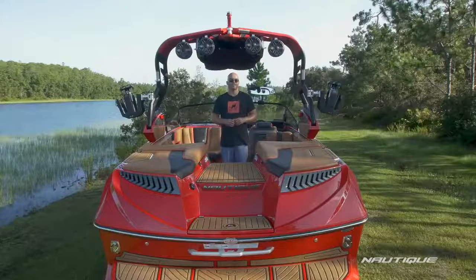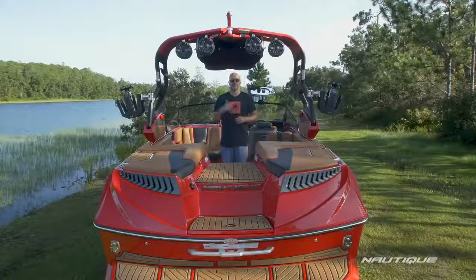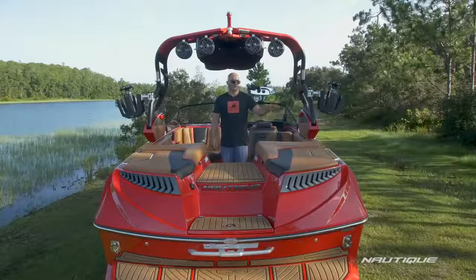A big part of the G23 experience is this amazing transom design. We have a big, luxurious yacht-like walkthrough through the center so you can get from the water into the boat without stepping on any upholstery, but we've also integrated steps both port and starboard so you can enter from the dock into the walkthrough without stepping on upholstery.